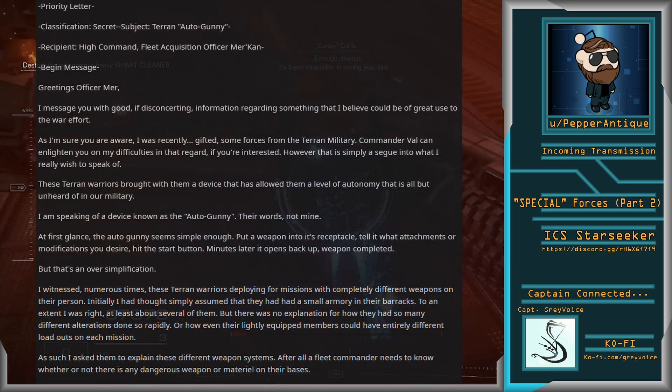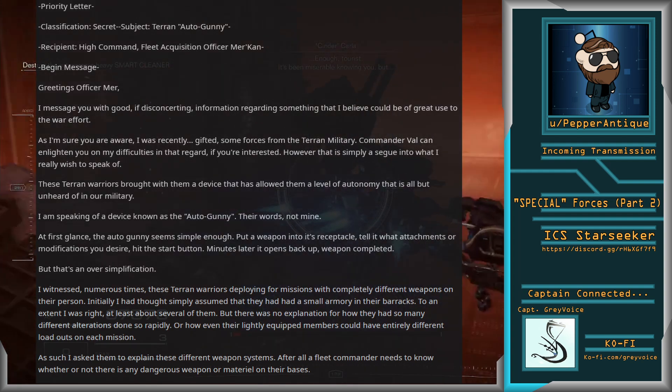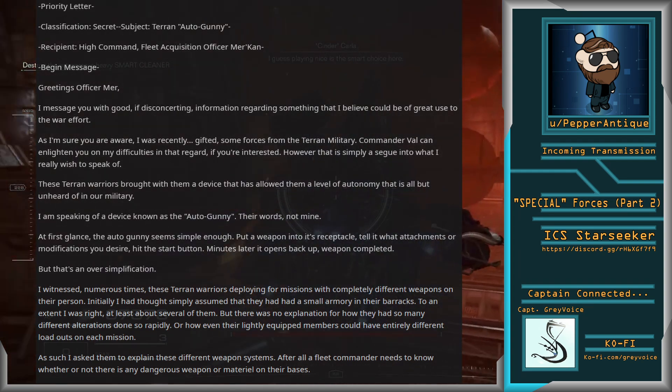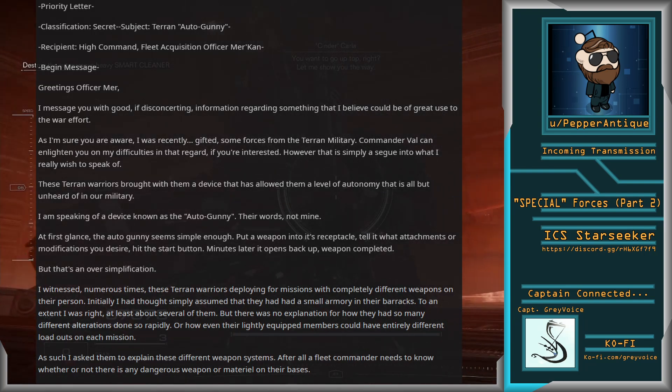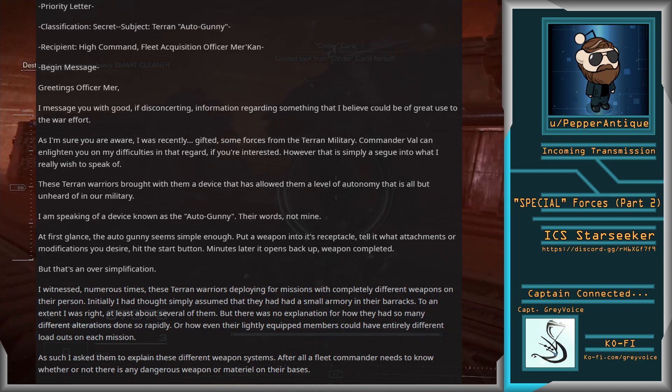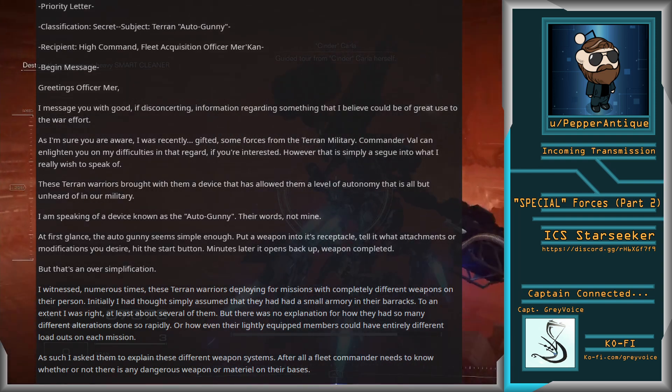Their words, not mine. At first glance, the Autogunny seems simple enough. Put a weapon into its receptacle, tell it what attachments or modifications you desire, hit the start button. Minutes later, it opens back up, weapon completed. But that's an oversimplification.